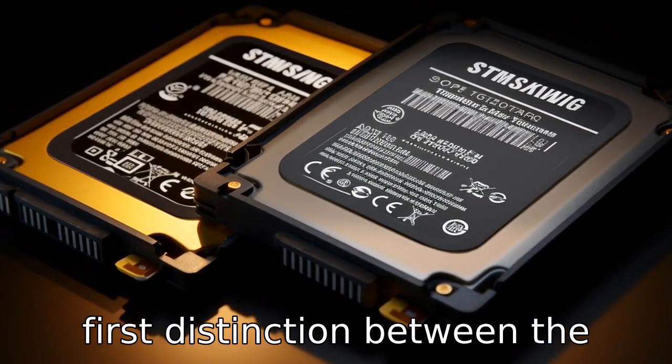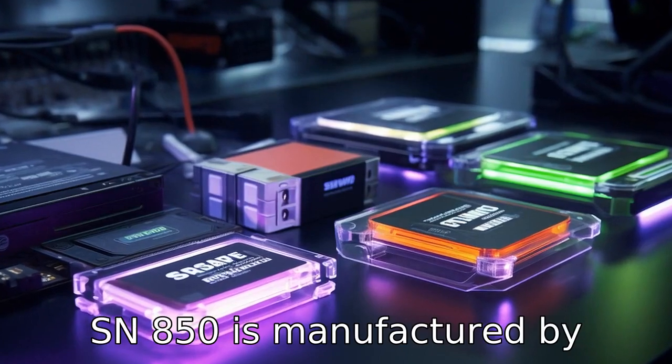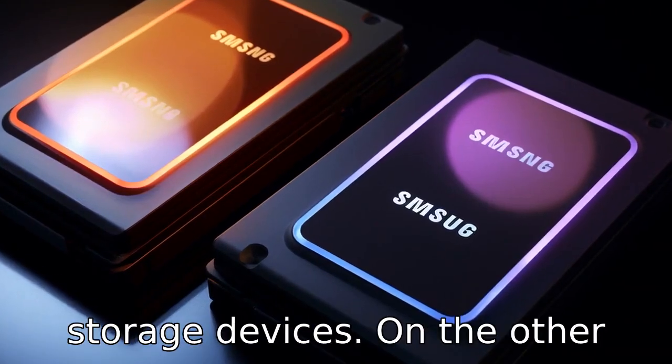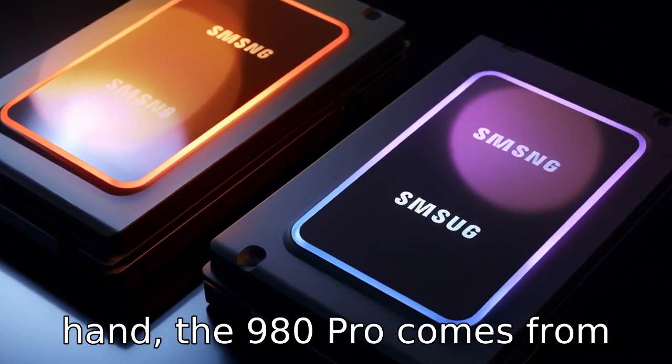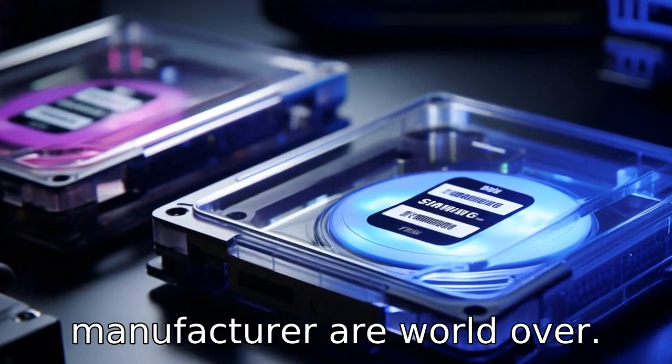Difference 1. The first distinction between the two is in the manufacturer. The SN850 is manufactured by Western Digital, a company with a long history of producing storage devices. On the other hand, the 980 Pro comes from Samsung, a renowned electronics manufacturer worldwide.